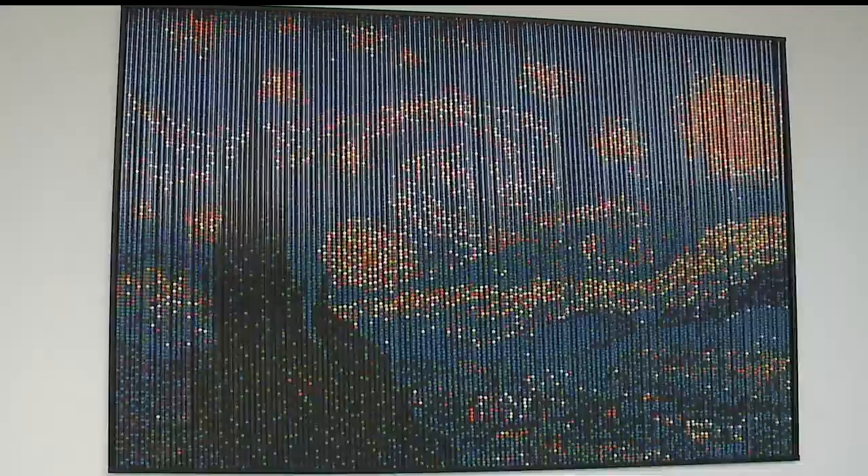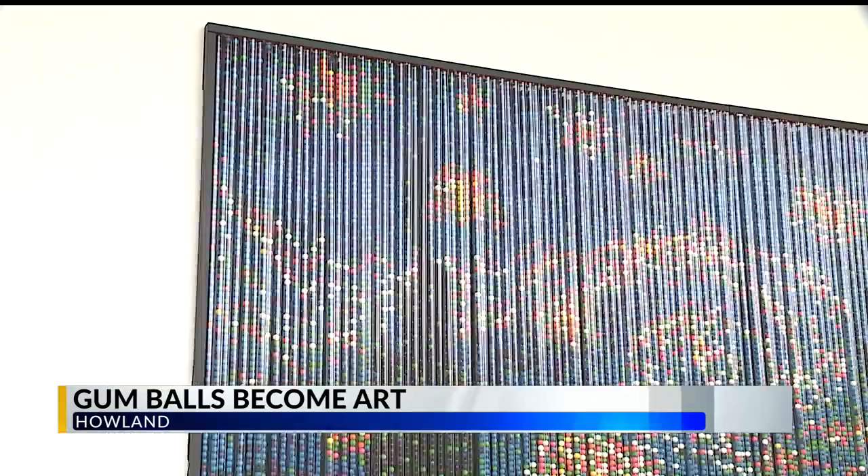Art can come in many different types of forms, from objects you can touch to painting. But what about something you've eaten? Gumballs formed a familiar painting at a local museum for all to see. The Starry Night is a famous painting by Vincent van Gogh, but this one on display at the Medici Museum of Art in Howland looks different — they're gumballs.